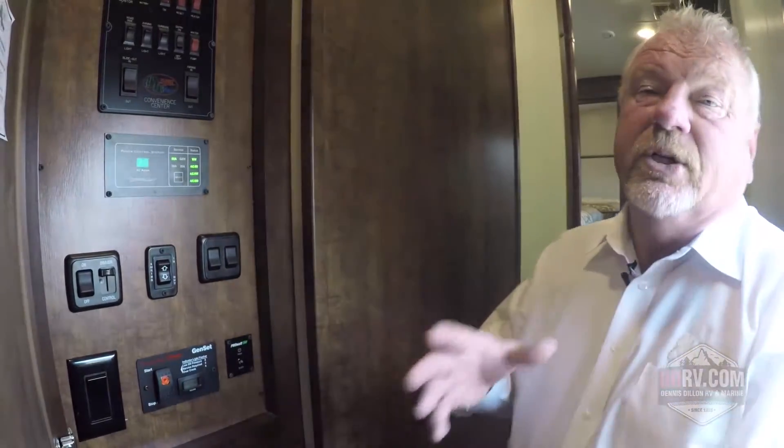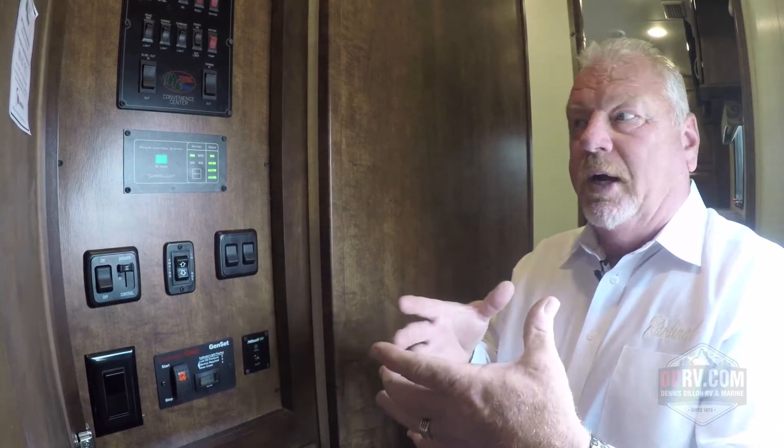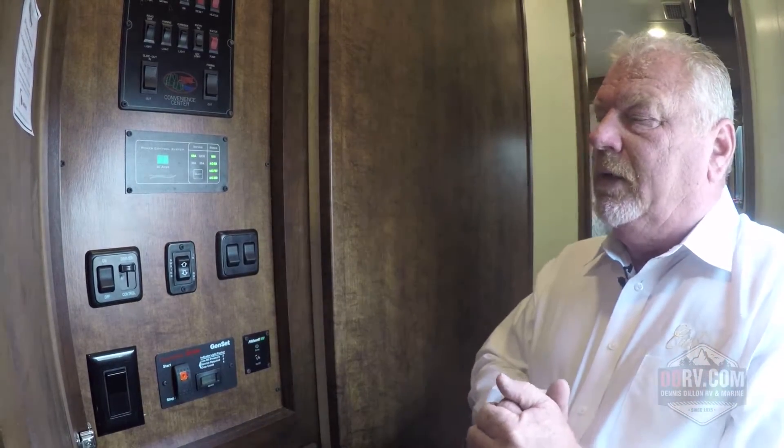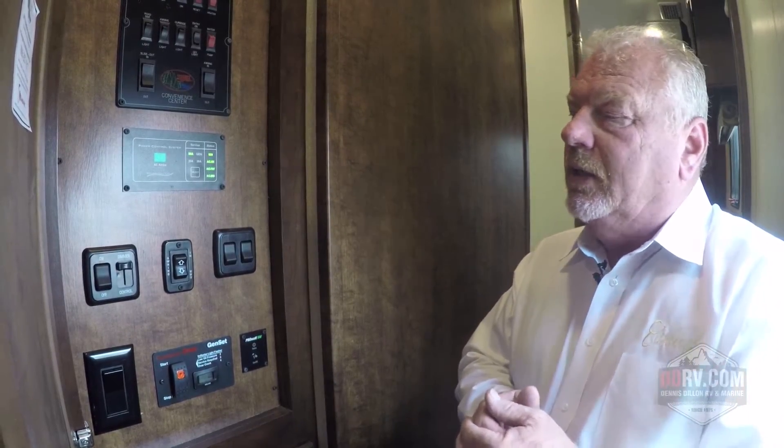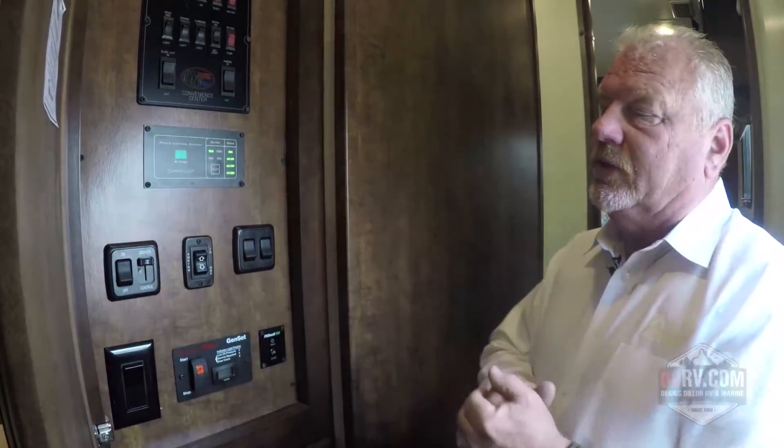Also in the control center is what they call the energy management system. This system is typically exclusive to high-end motor homes, but we decided to put it in the Cardinal for our buyers. It has two main features: first, it allows you to run two air conditioners on 30-amp service, so when everyone else is running only one air on 30-amp, you're nice and cool running two.